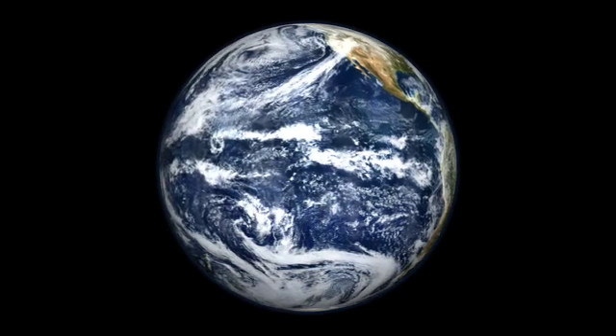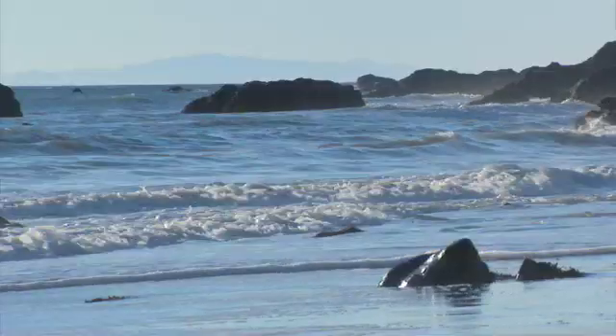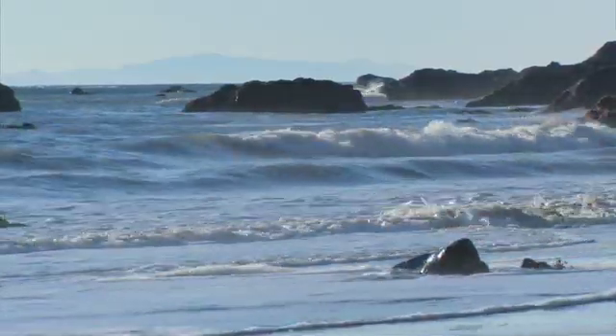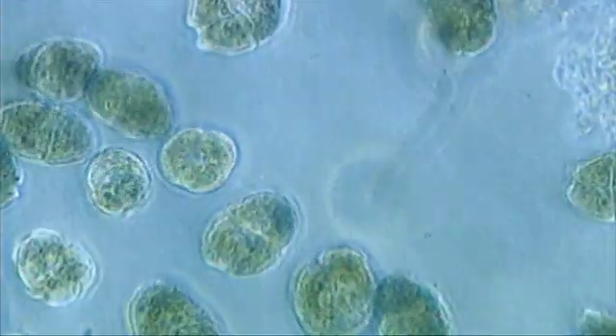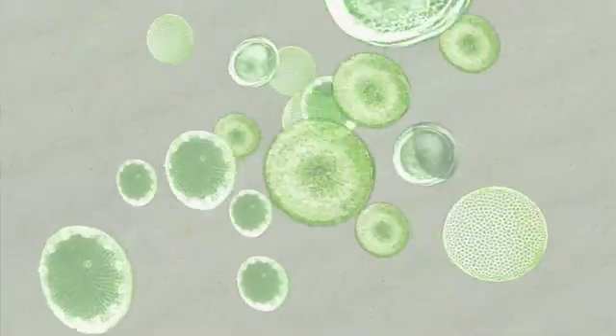Seen from space, the blue Earth is unquestionably an ocean planet. Standing at the shore, the ocean looks endless and empty. But below the surface, the ocean is actually brimming with microscopic plants called phytoplankton. If you were to take an empty Coke can and go scoop up some water from the shore, you would have between 75 to 100 million phytoplankton in that Coke can.